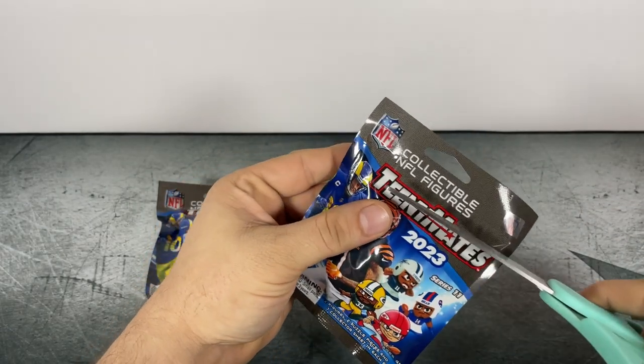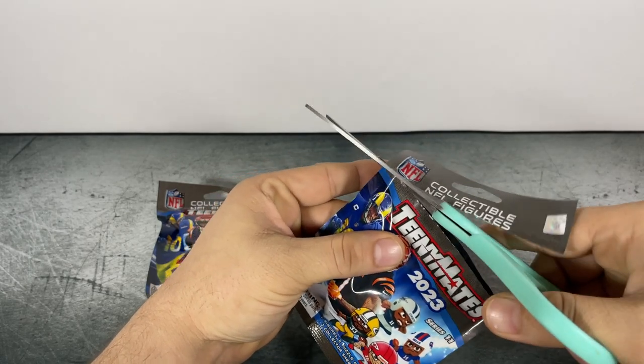Scissors will probably be the easiest to open these. First pack.